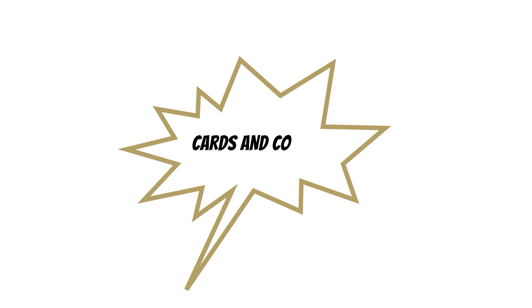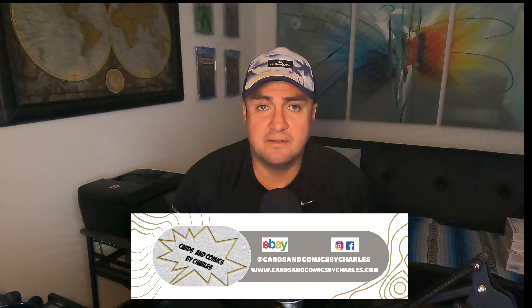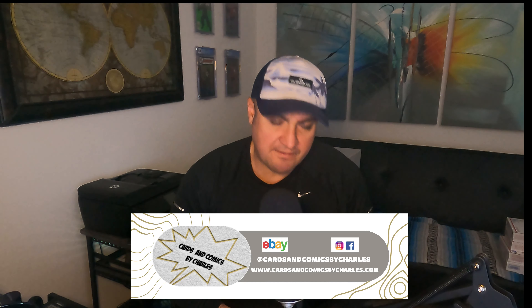What's crackin' everybody? This is Charles from Cars and Comics by Charles. In today's video I'm going to talk about BCCG, which is Beckett's low-tier grading, and I'll give a critique on it and what you can expect if you're trying to regrade these. Beckett, formerly known as Beckett Grading Services, used to have a low-tier value system. If you didn't want to pay the full fee for their Beckett grading system, they would grade it with their more economical company called BCCG.